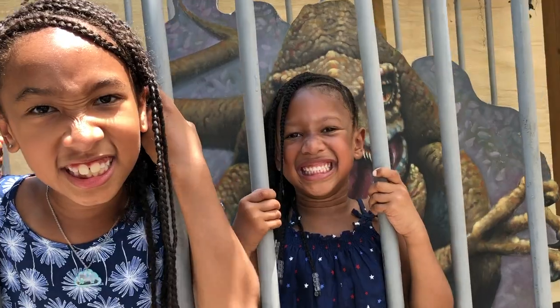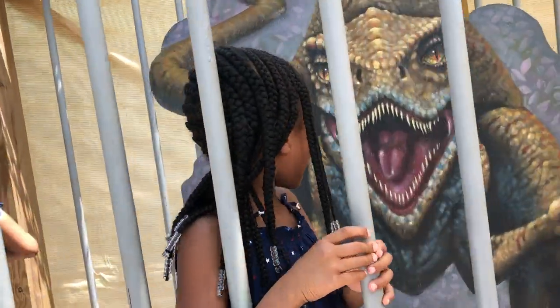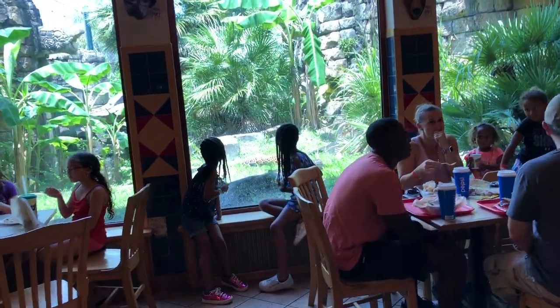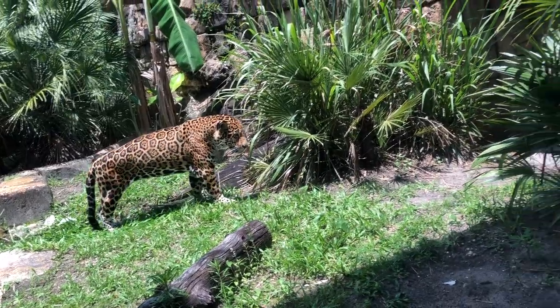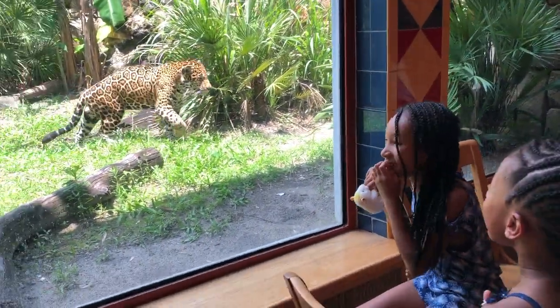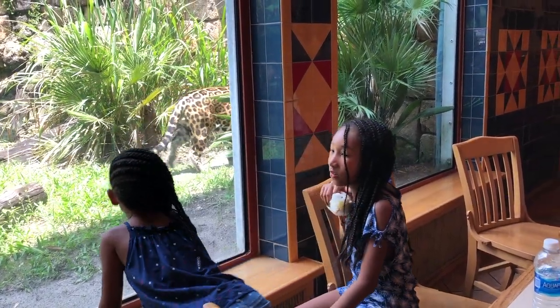The dinosaur's gonna get you! The dinosaur's gonna get you! Ahh! Oh my God, he's up! Oh my God — it's walking away!